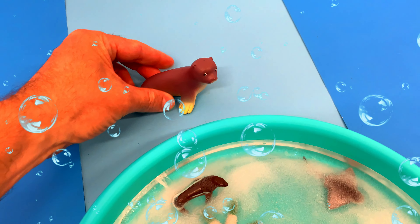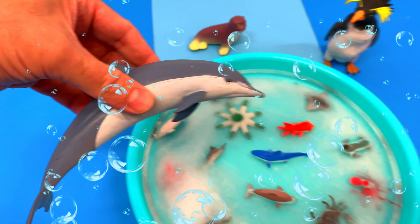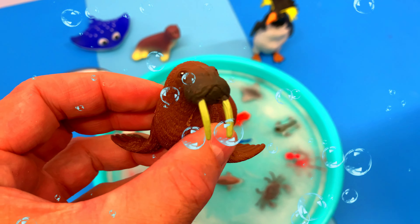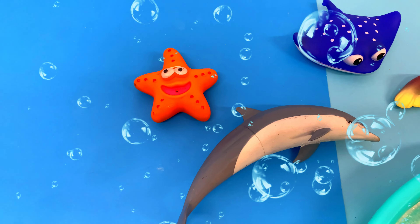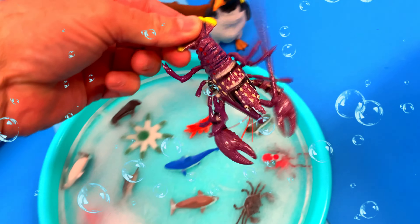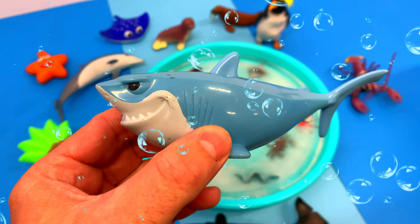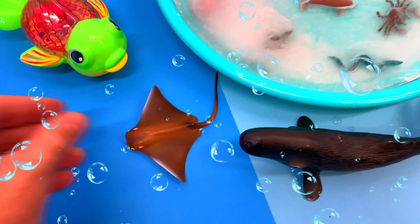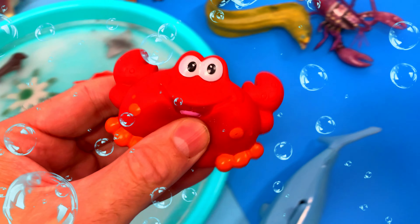Seal! Penguin! Dolphin! Eagle ray! Walrus! Starfish! Fish! Sperm whale! Lobster — it's a purple lobster! Fish! Shark — great white shark! We have an eel — a green eel! Crab!